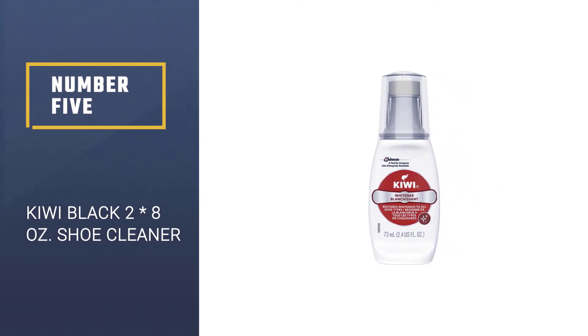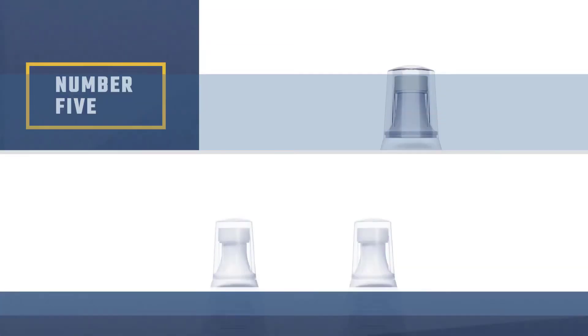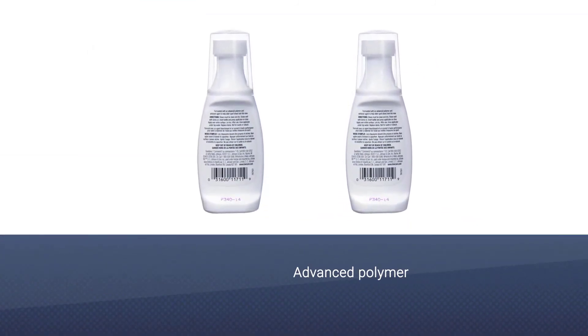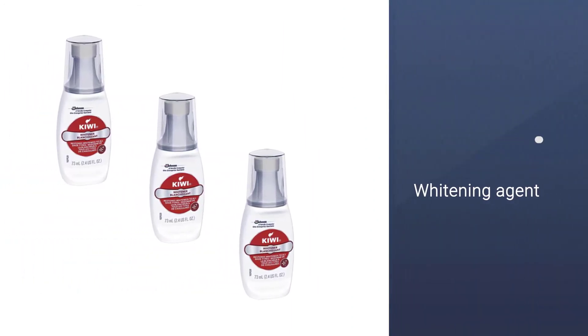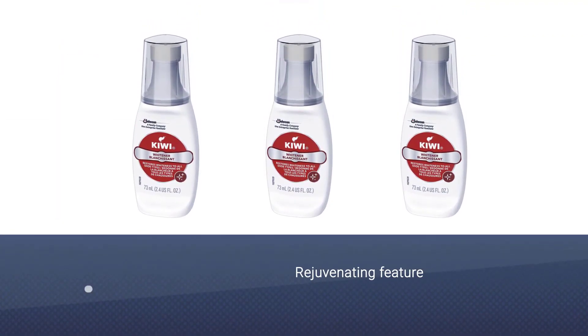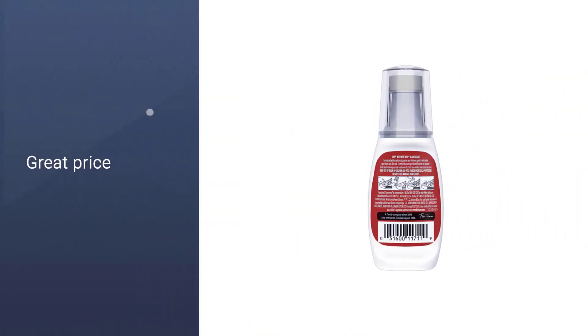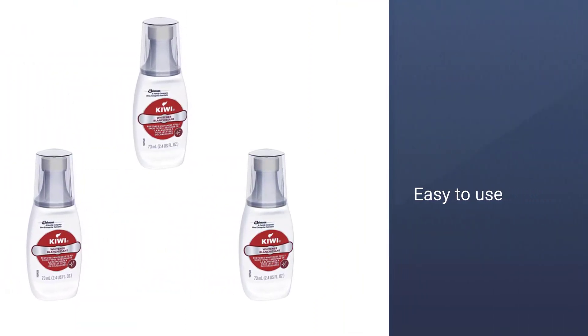Number 5: Kiwi Black 2x8-ounce shoe cleaner. Just as all high quality products, shoe cleaners tend to be a little bit pricey. But if you know what you are looking for, you can find a product within a budget. For example, this Kiwi cleaner can be purchased at a more than fair price. So if you own more than one pair of white shoes, it's a great bargain. Its formula contains a whitening agent and an advanced polymer, so you'll be able to give your old shoes a new appearance.